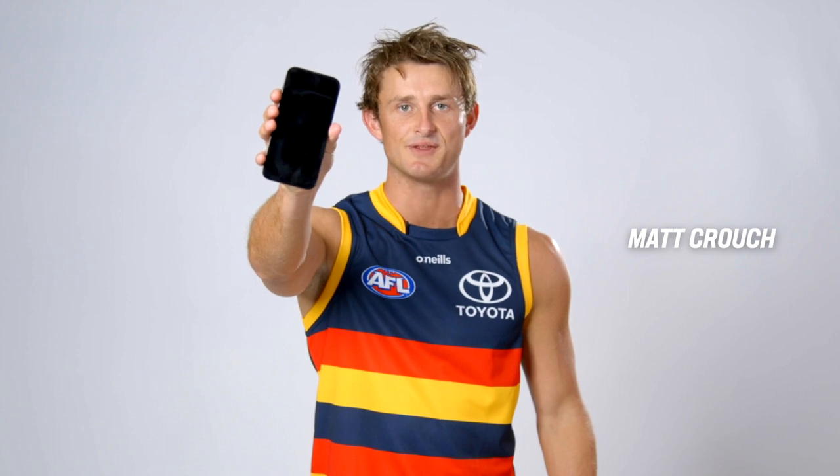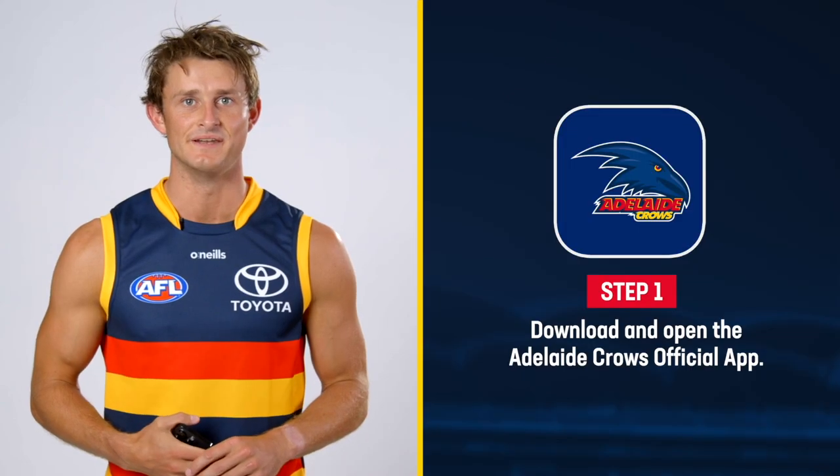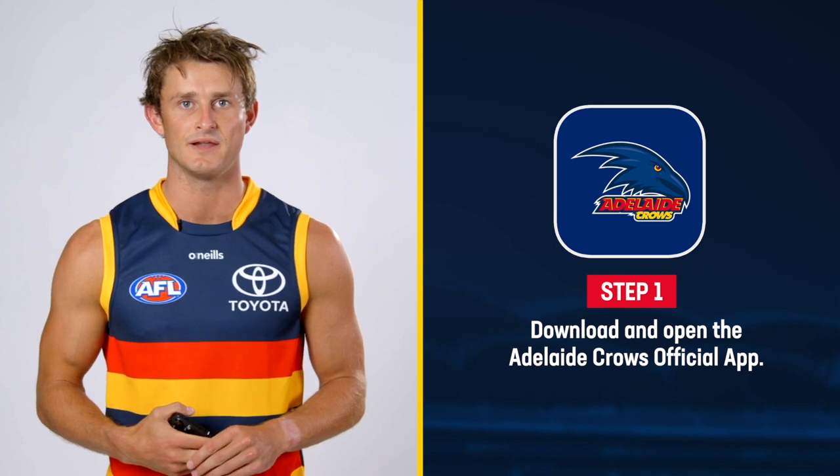Thanks for going mobile in 2023. You just need to follow a few simple steps. Step one: download and open the Adelaide Crows official app.